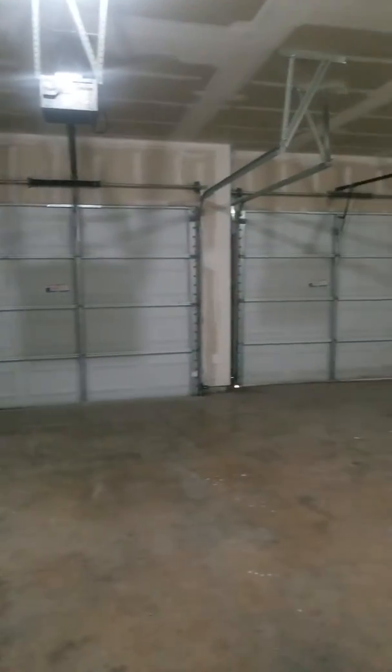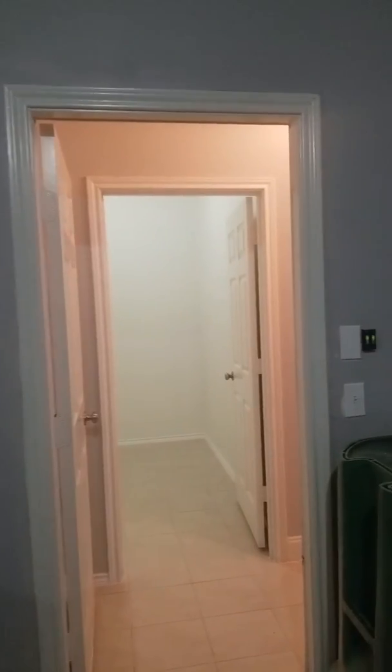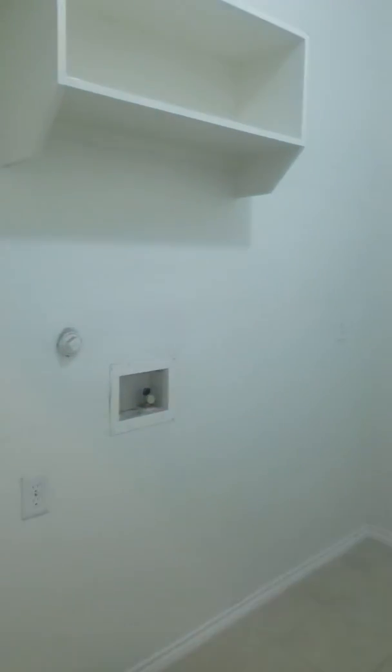The garage has two separate single bays, unfinished. It's probably about 19 by 20 — actually 19 by 21. And then here you have a coat closet when you first walk in. There's also an extra electrical outlet in here for an additional refrigerator.